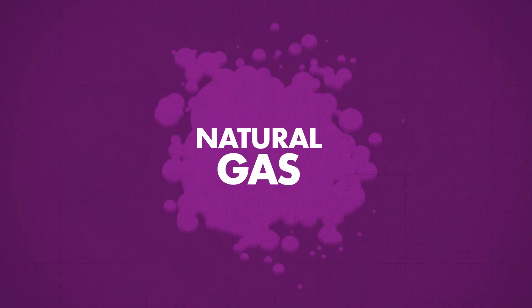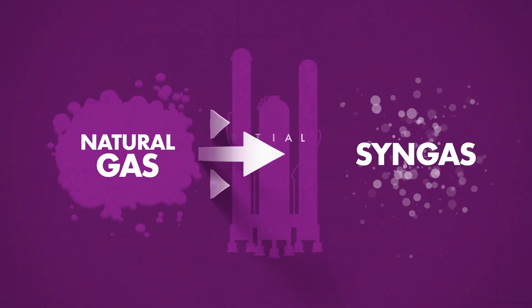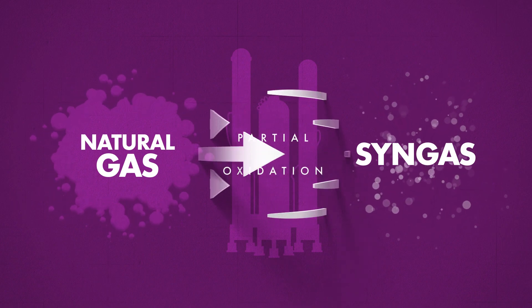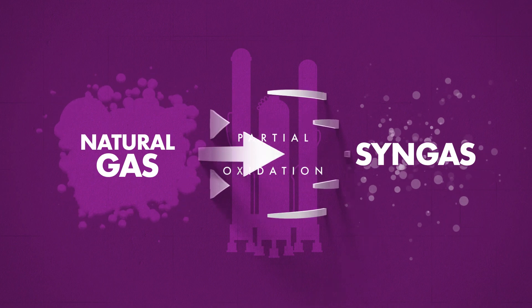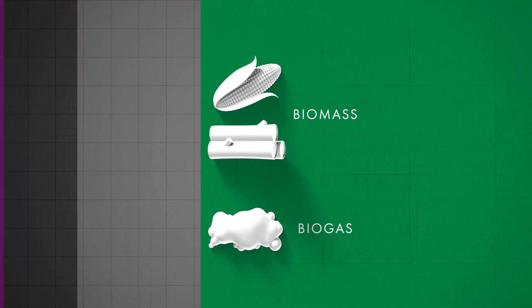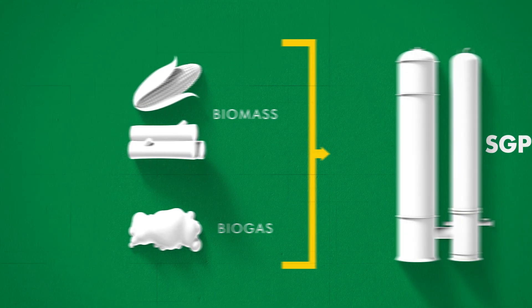Natural gas can also be gasified into syngas through partial oxidation, providing opportunities to turn stranded gas into high-value, syngas-based products. Biomass or biogas can be gasified through the same method, helping refiners as they process increasing amounts of renewables.